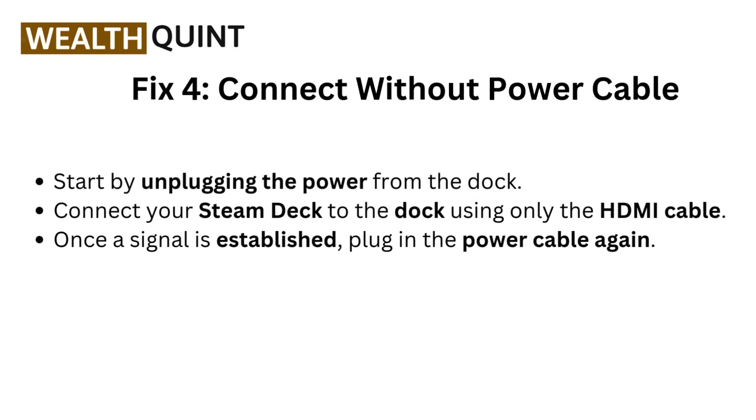Fix 4: Connect without power cable. Start by unplugging the power from the dock. Connect your Steam Deck to the dock using only the HDMI cable. Once a signal is established, plug in the power cable again.